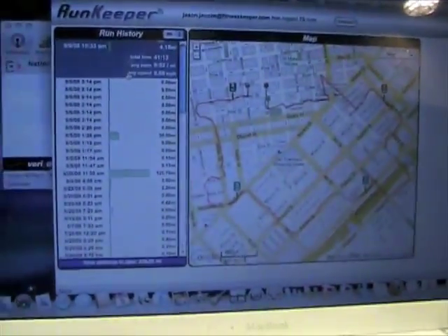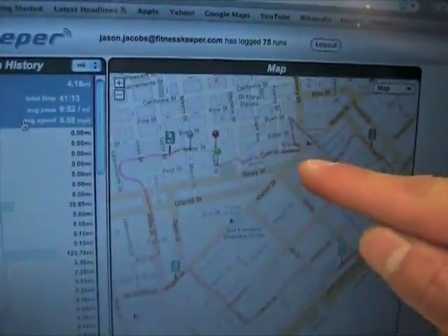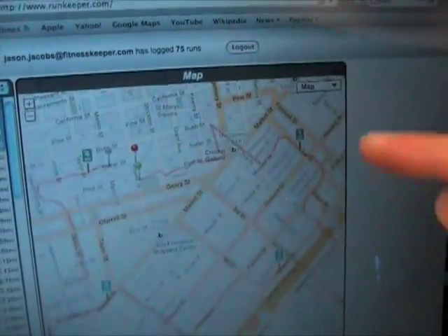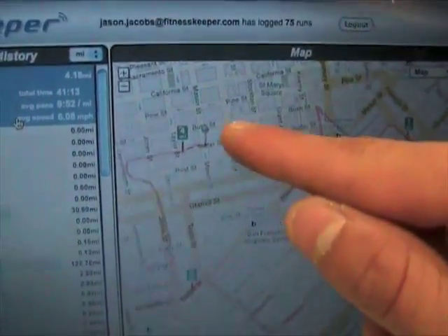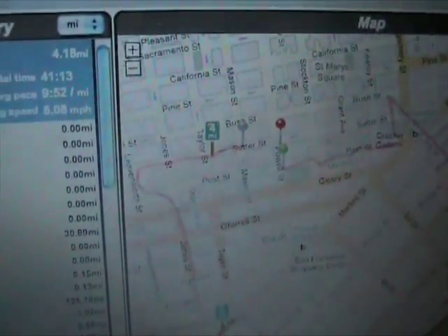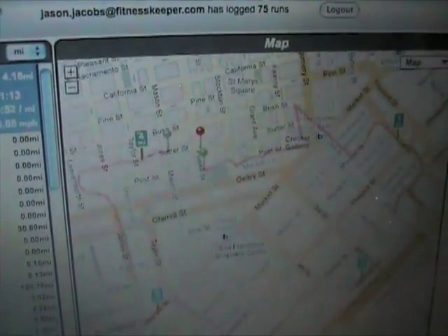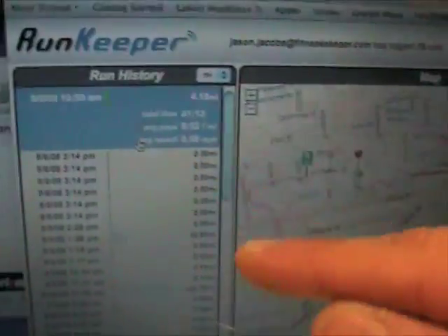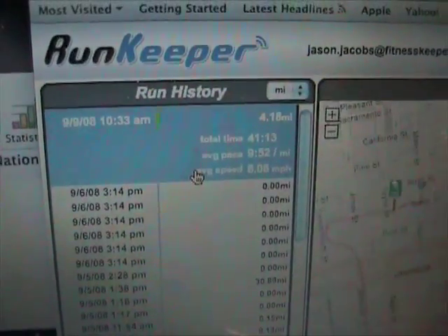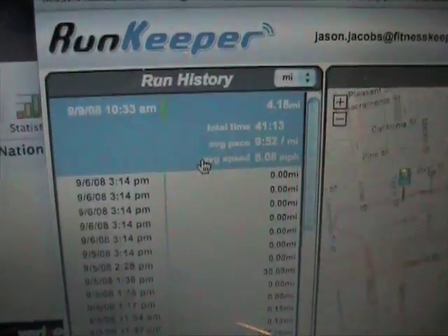So let's see the web dashboard. This is the web dashboard. The green represents where I started my route. If you follow the route around, you can see the mile markers — mile one, mile two, mile three, mile four. This gray marker is where I hit the pause button because I finished my route, then I hit the stop button, so it doesn't pick up when you paused intentionally. You can see in the summary data that this was a 4.18 mile route. It took me 41 minutes and 13 seconds. My pace per mile was 9 minutes and 52 seconds.